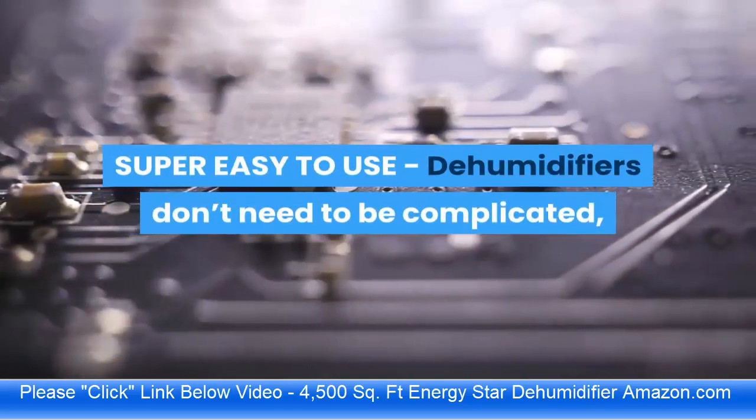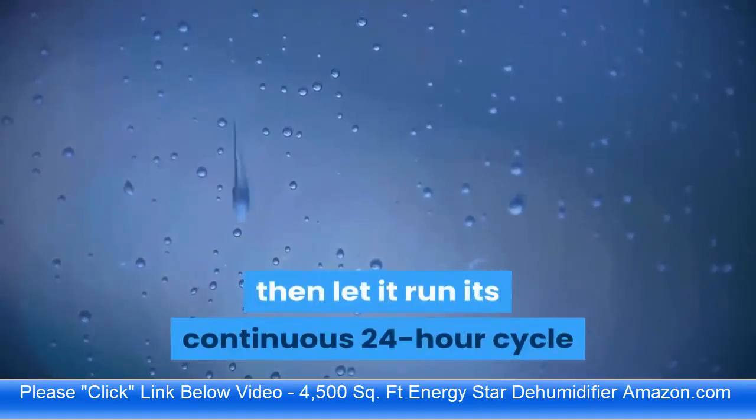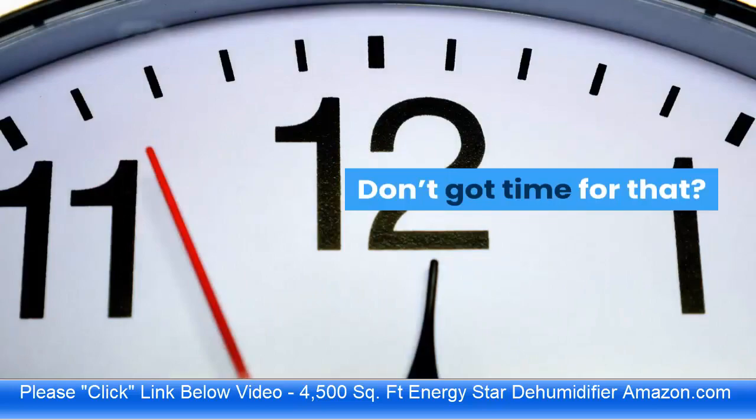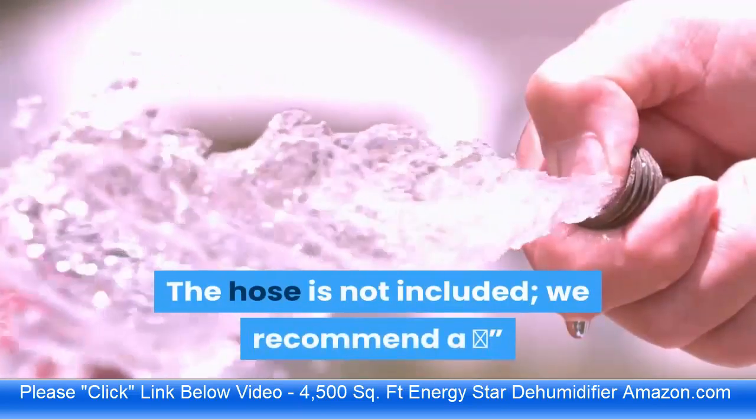Dehumidifiers don't need to be complicated, so this one isn't. Adjust to your ideal moisture setting, then let it run its continuous 24-hour cycle until the tank is full, at which point it will automatically shut off. If you don't have time for that, there's also a drain hose outlet for continuous draining.